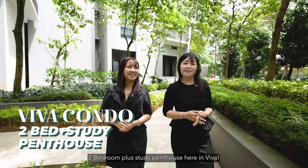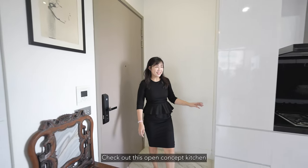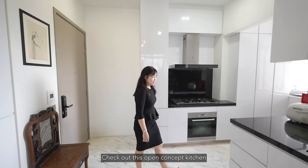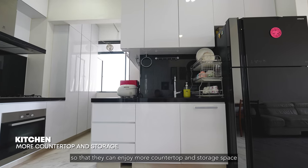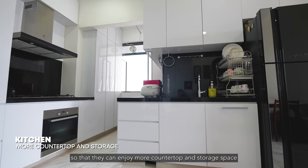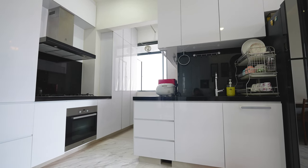Come in and check out this open concept kitchen. The entire kitchen has been specially redesigned by the current owners so that they can enjoy more countertop and storage space.